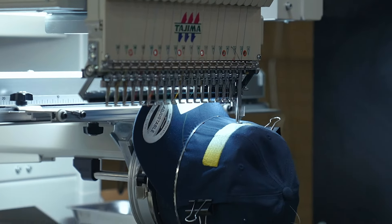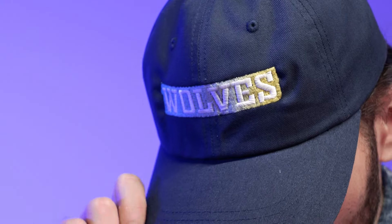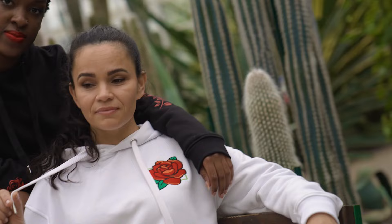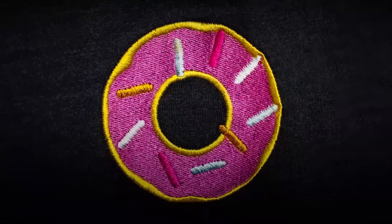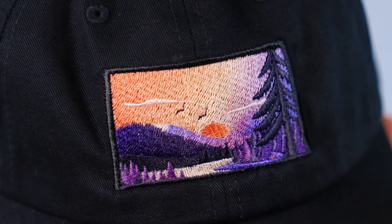There's a reason why embroidery is one of the most popular techniques in the print-on-demand world — it has a premium feel and quality, and this technique is incredibly versatile. From embroidered patches to embroidered shirts and hats, you've got 182 products to add to your product catalog. And with the unlimited color embroidery technique, you can access a wide range of colors, color combinations, and even gradients.